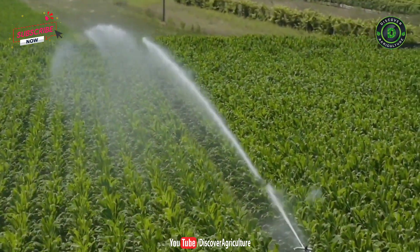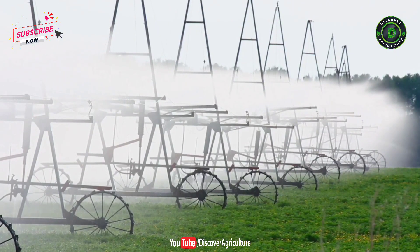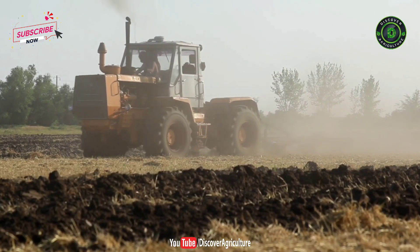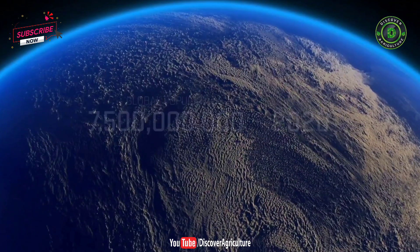Agriculture uses an enormous amount of resources. It takes a lot of water and energy to grow all of our food. 85% of global water consumption is used for irrigation, and over one-third of all greenhouse gases are attributed to agriculture. At the same time, our demand for food is only growing.